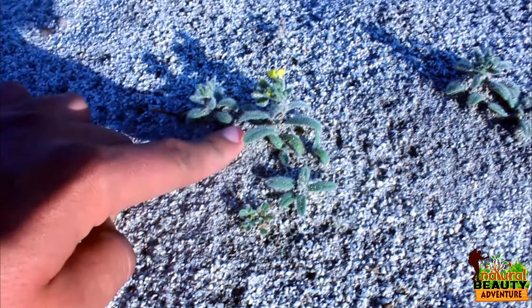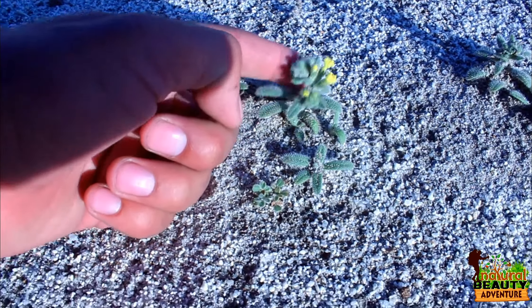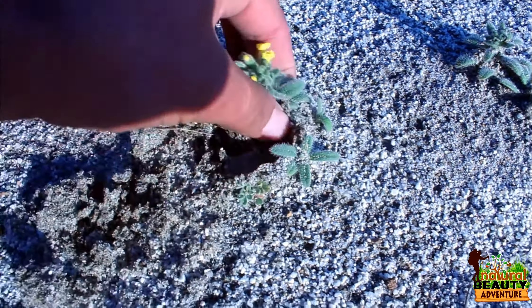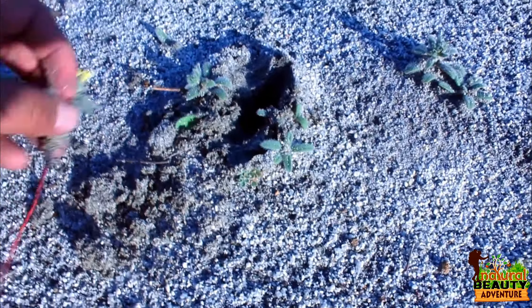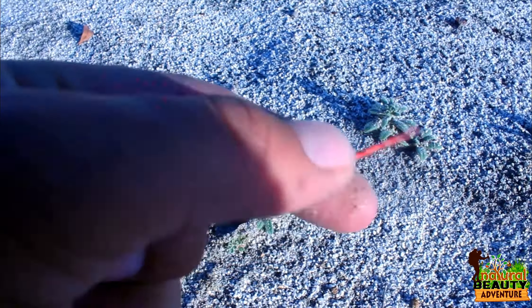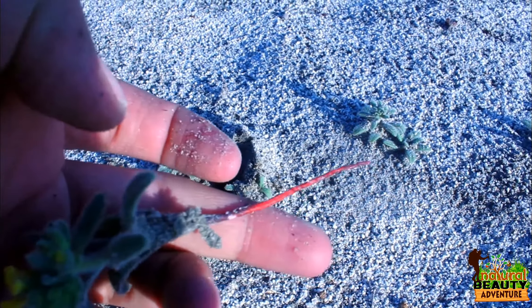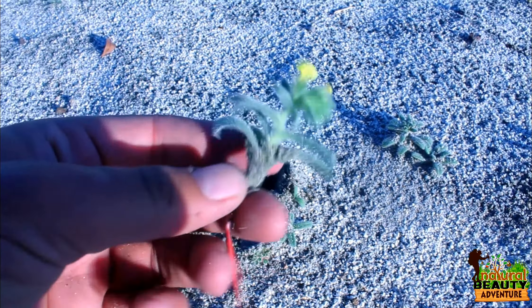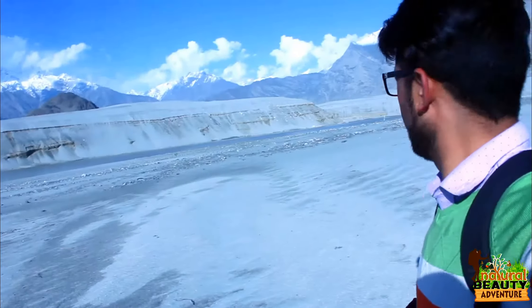Guys, this is another kind of plant found in the cold desert. I will show you the root of it — see, the root is red. Mostly people use this root for coloring hair, and it also has a very beautiful flower.